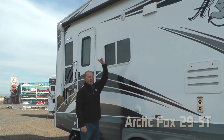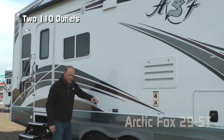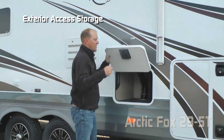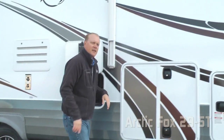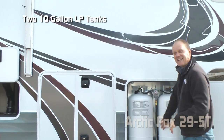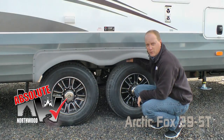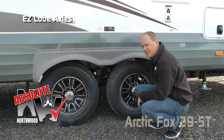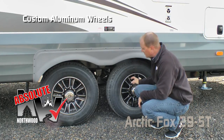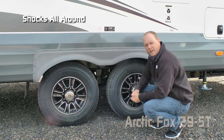On the door side you'll find two marine grade exterior speakers, two additional 110 outlets, additional exterior access to storage underneath the bathroom and in the LP compartment, and two 10 gallon LP tanks with auto changeover regulator. A few more absolute Northwood features: easy lube axles with never adjust forward self-adjusting brakes, Goodyear radials, custom aluminum wheels, and on the Arctic Foxes you get shocks all the way around.